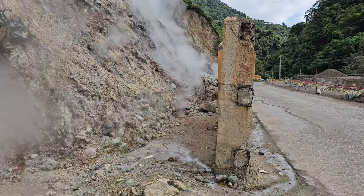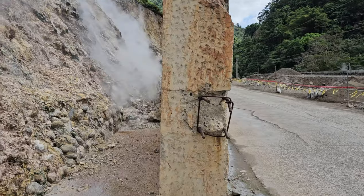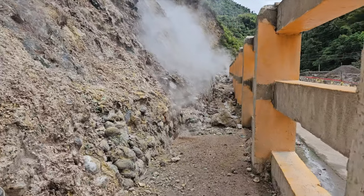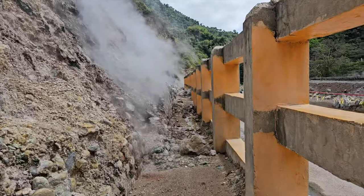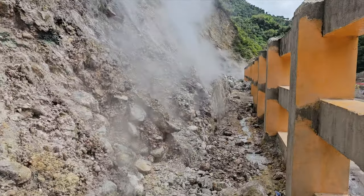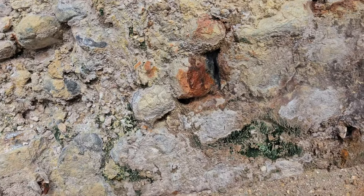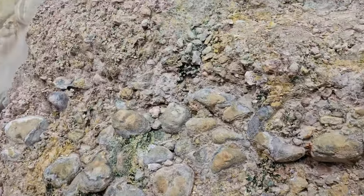Greetings fellow explorers, welcome to our channel. Today we take you on a virtual adventure to the fantastic Negros geothermal steam vents, located in the charming Valencia town, Negros Oriental province. Let's dive into the wonderful world of natural geothermal energy together.